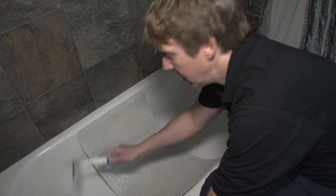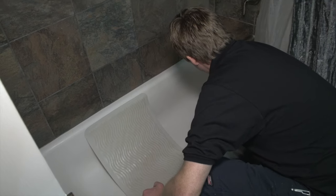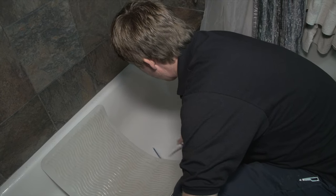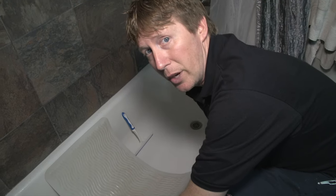Then take your squeegee and get the rest of the water down into the drain just like that. This is also going to help get rid of soap scum and different things like that, so you don't have to clean the shower or the bath as often. Hopefully that's a good way to get more water out of the bathroom.